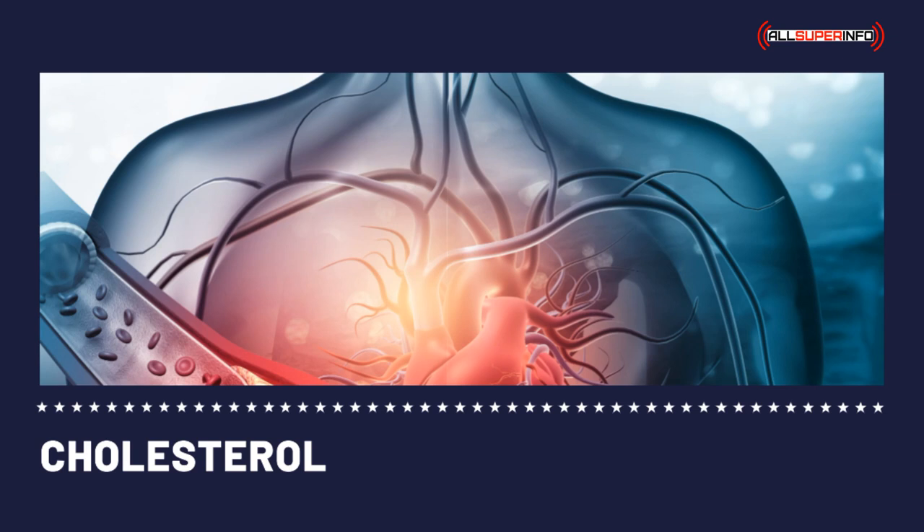Cholesterol-free foods: most people know the word cholesterol, and many of us know that it is a waxy substance among the fats found in the arteries. Cholesterol is crucial in the formation of cell membranes and other tissues, but if the cholesterol level is high, it might lead to a stroke. A high cholesterol level is one of the main risk factors of heart diseases.